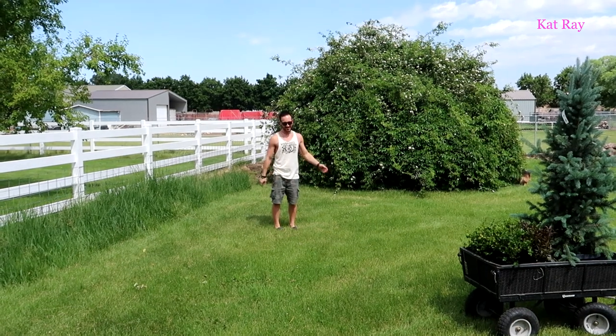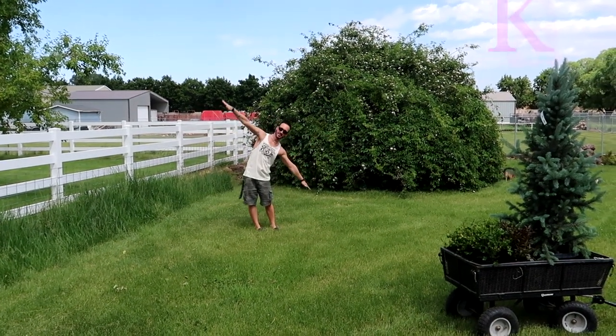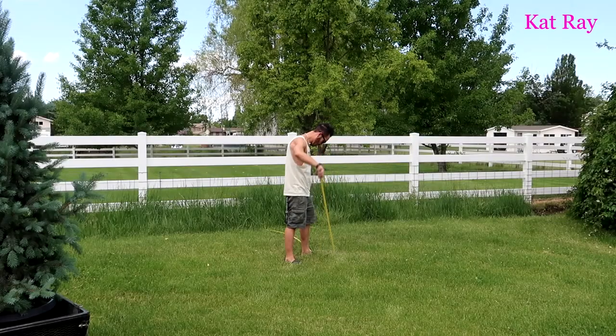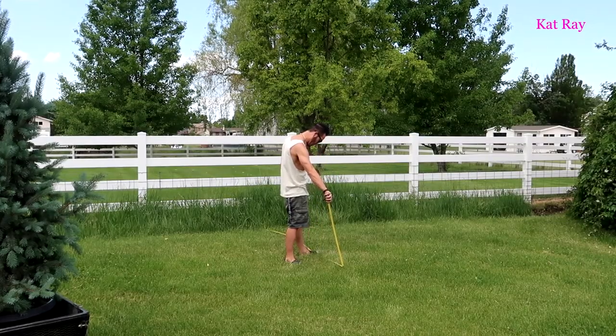Josh is definitely not gonna leave this up to chance — he's carefully measuring and marking out exactly where the tree will go.